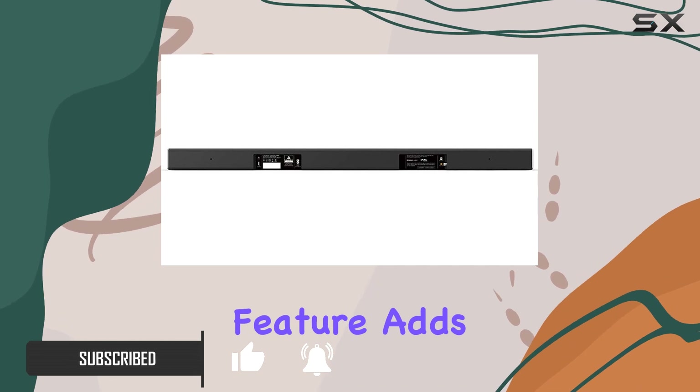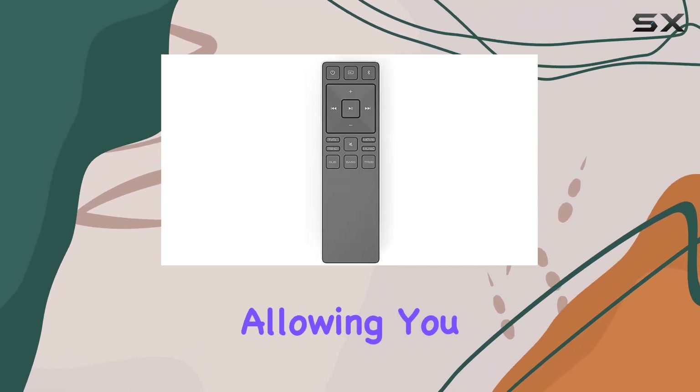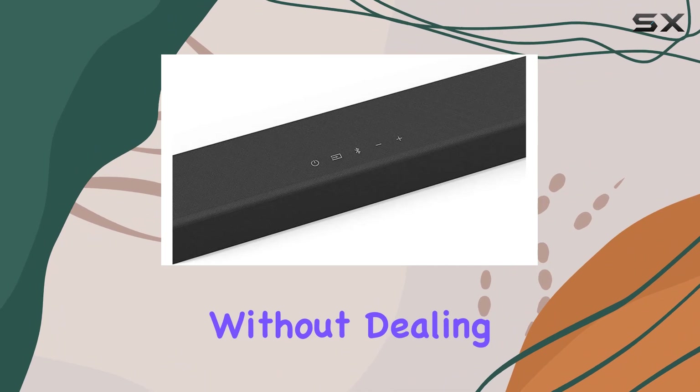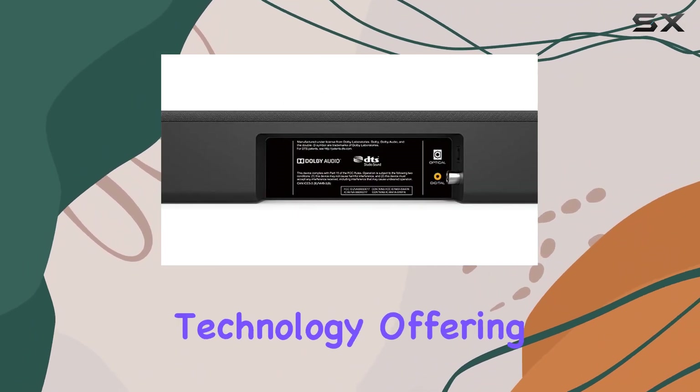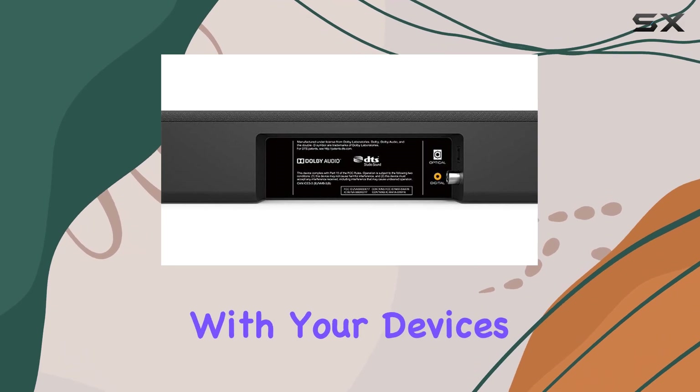The wireless feature adds convenience to your setup, allowing you to enjoy your favorite tunes or enhance your movie nights without dealing with tangled wires. Connectivity is made easy with Bluetooth technology, offering seamless pairing with your devices.